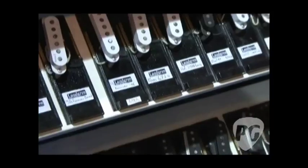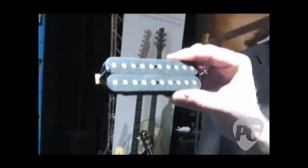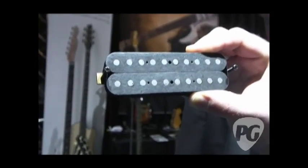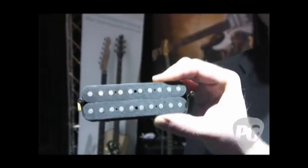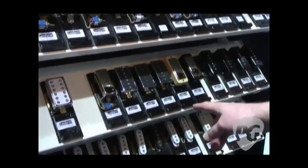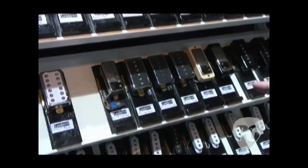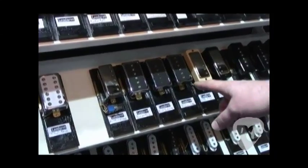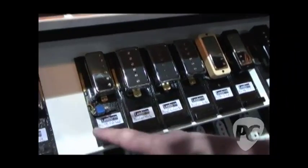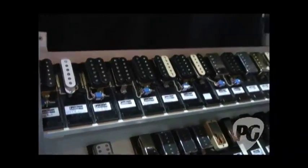And then you were telling us you even got a 10-pole pickup here — get a shot of that. It's pretty cool. You did a matching set of these for a customer, for the neck and bridge positions? Yeah. So you've got P90s, mini humbuckers — and these are P90s in humbucker size, exactly. And then you've got a filter-tron style here as well.